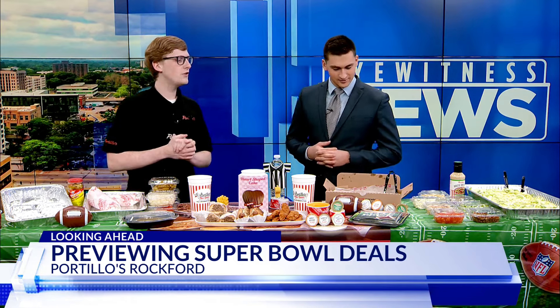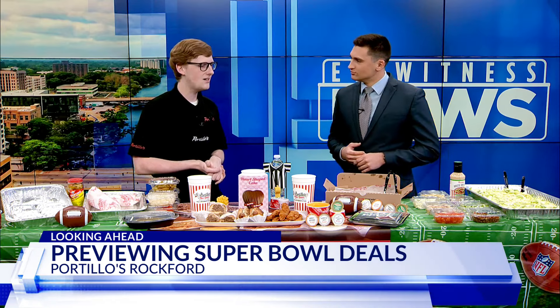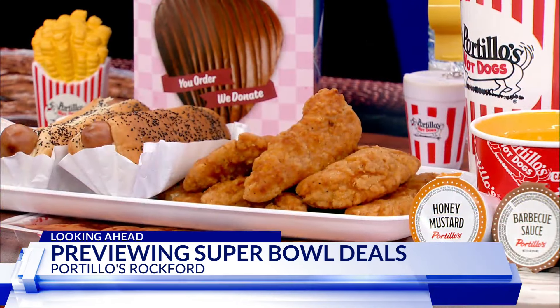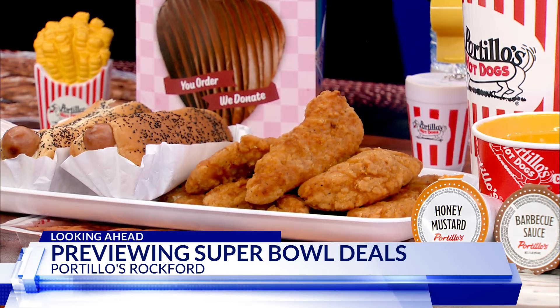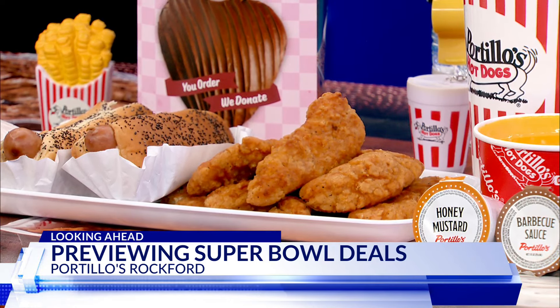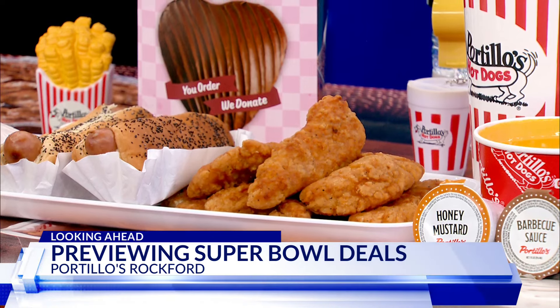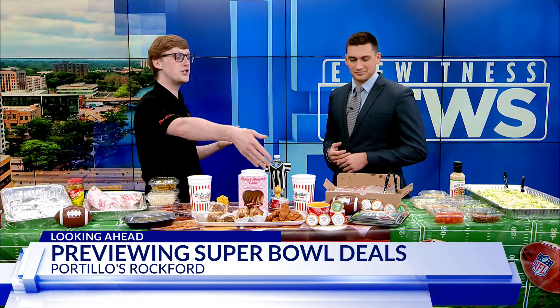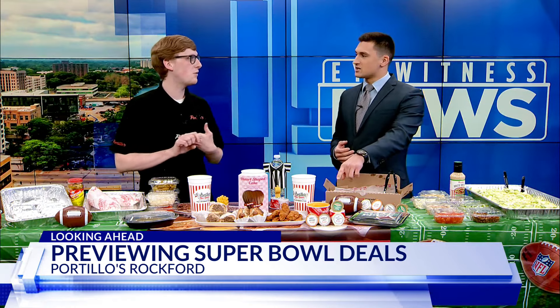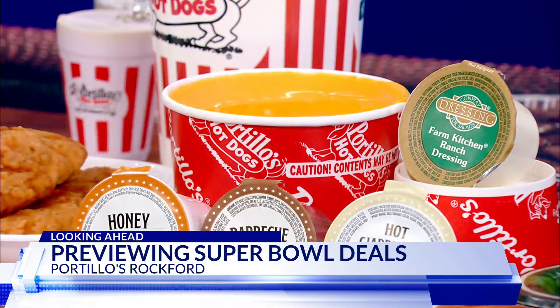Next, we have our wonderful chicken tenders — the jumbo tender, as it's called. That comes with 20 tenders, and then you get a variety of dipping sauces: our wonderful barbecue, ranch, honey mustard, and our signature Portillo's sauce. You can also do a jumbo cheese sauce, which is the essential — 100% for any need, whether it's with the tenders, on a hot dog, or even for the beef.